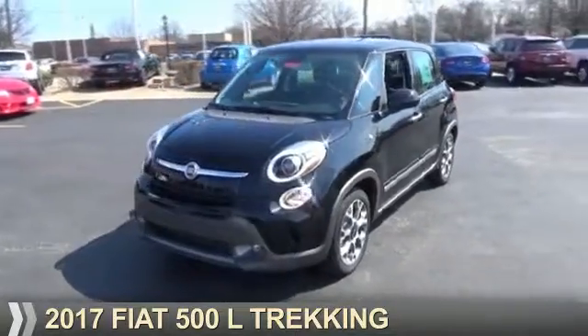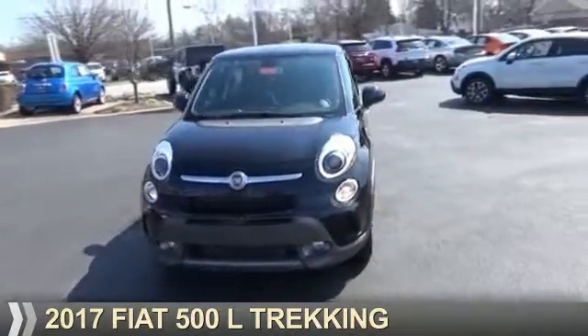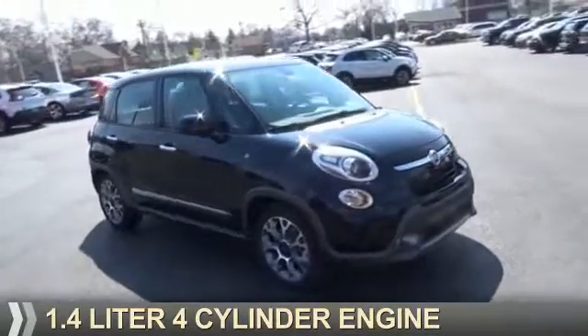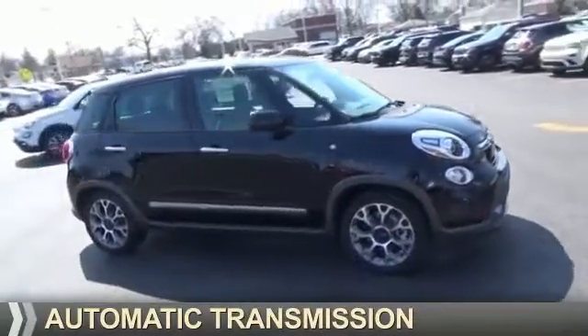Presenting the 2017 Fiat 500L. It's powered by Front Wheel Drive, a 1.4-liter, four-cylinder engine, and an automatic transmission.